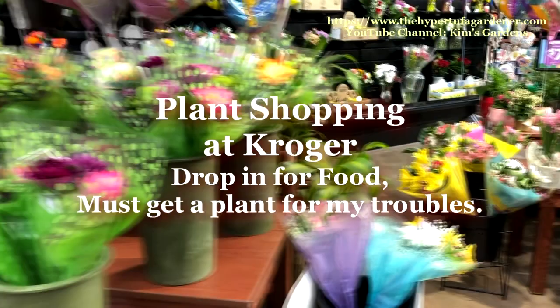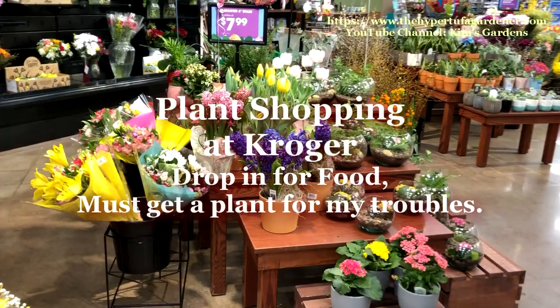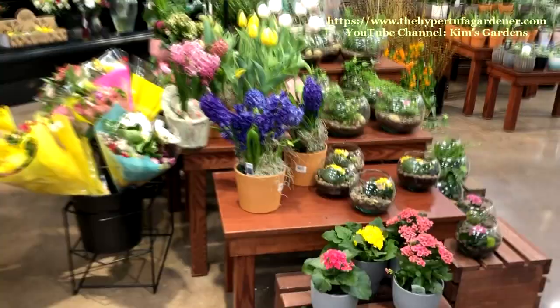Hi, it's Kim. Just a short video today. I went plant shopping at our Kroger — just dropped in for food, but you have to get a plant because you went to all this trouble.